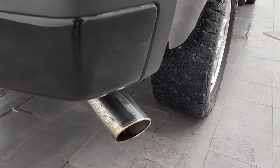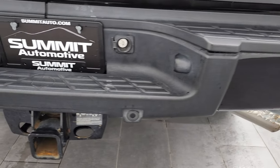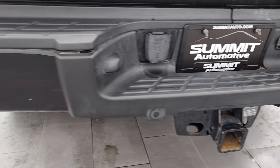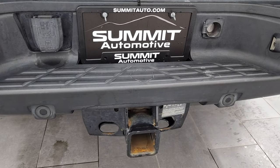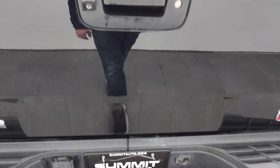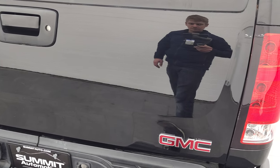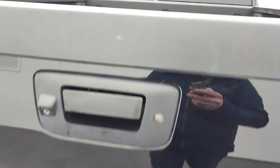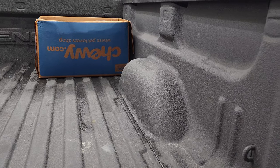It does come with an MBRP exhaust tip on it. Coming around to the back, the rear bumper is nice and clean. It does have the backup parking sensors, full towing package which includes a receiver hitch and 7-pin wiring. Tailgate is in really nice condition as well. Backup camera, locking tailgate. Has a very nice spray-in bed liner.